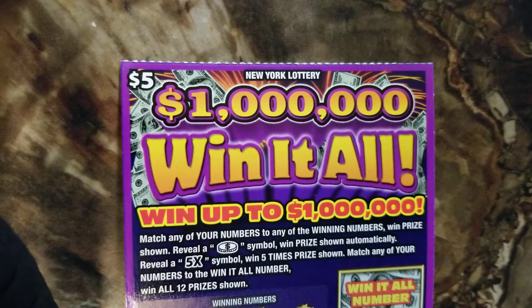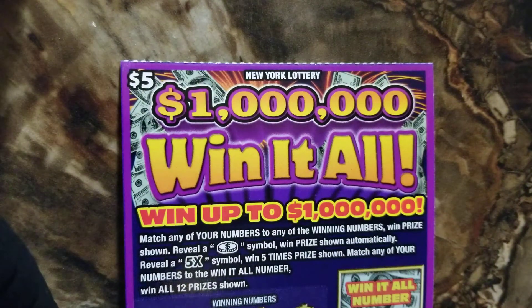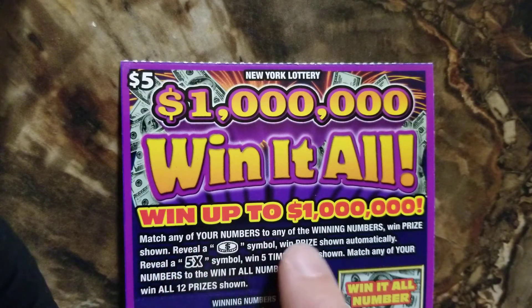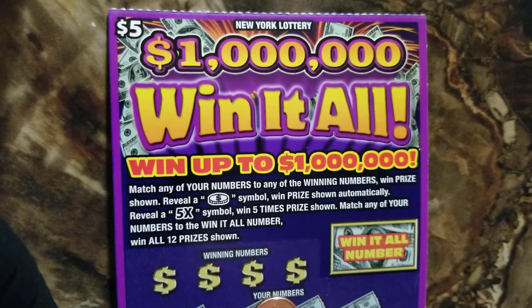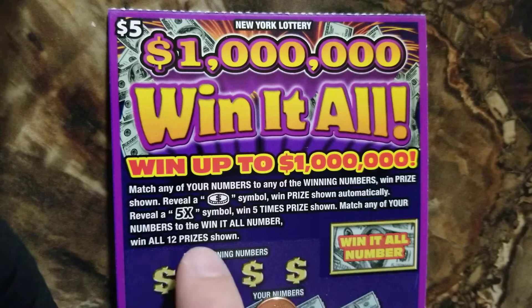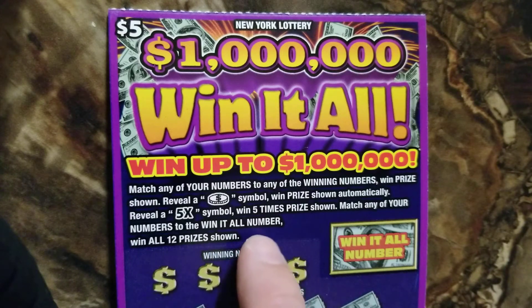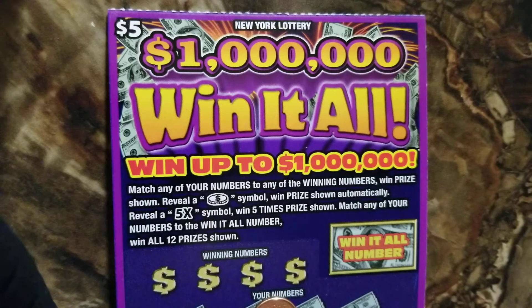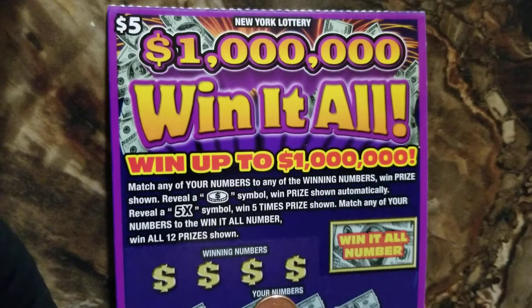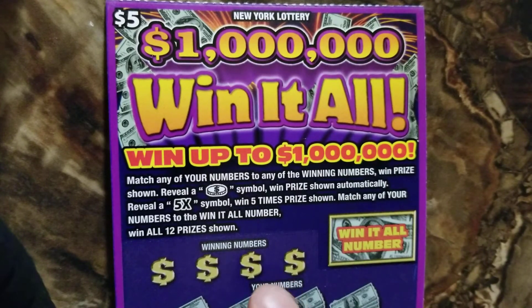We have two of these five-dollar Win It All tickets. It says if you match any of your numbers to the winning number, when the prize shown reveals a coin symbol you get the prize shown automatically. You can reveal a 5x symbol to win five times the prize, and match any of your numbers to the Win It All number over here and you get all 12 prizes.